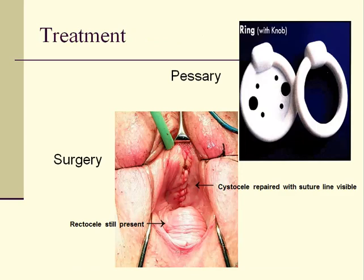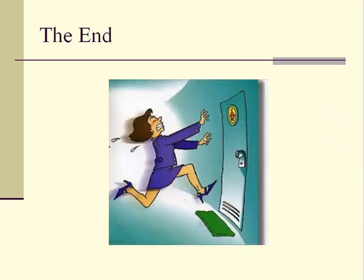The treatment for pelvic relaxation and procedentia depends on the patient's symptoms, her preferences, and whether she is a good candidate for surgery. If the patient desires to avoid surgery and use a pessary, she can be fitted with one to support the relaxed tissue of a cystocele, rectocele, enterocele, or procedentia. Pessaries are not always effective, however, and patients often want a permanent solution. Surgery is the usual treatment for symptomatic pelvic relaxation. This is the end of this presentation on urinary incontinence and pelvic relaxation.